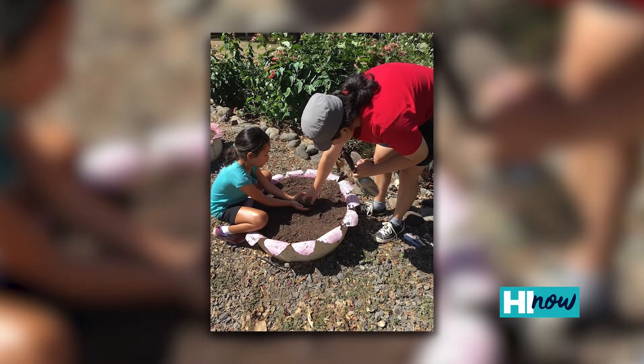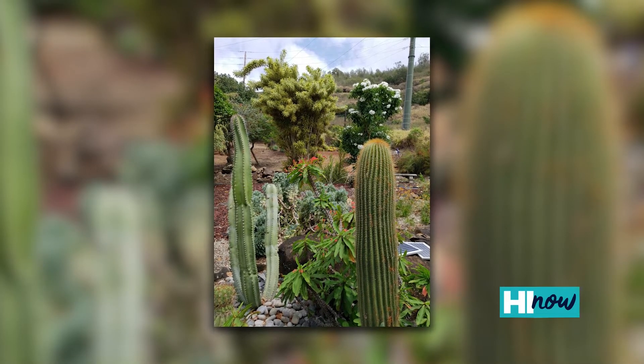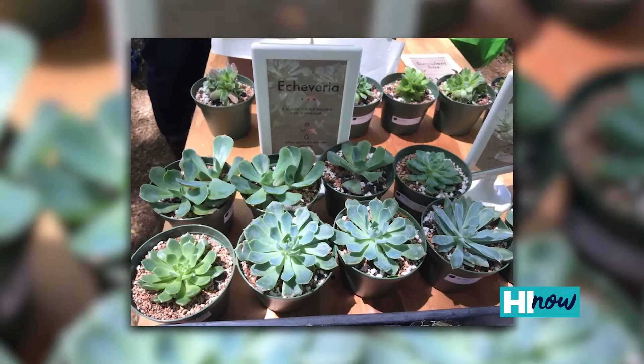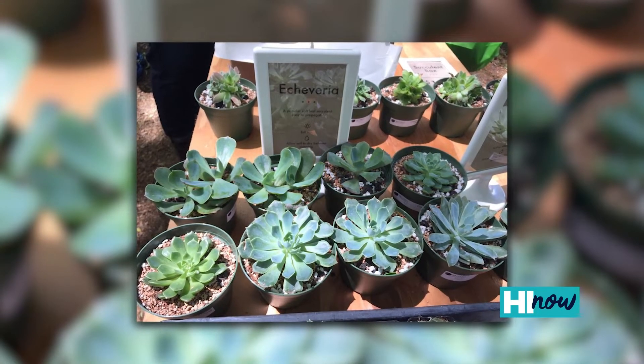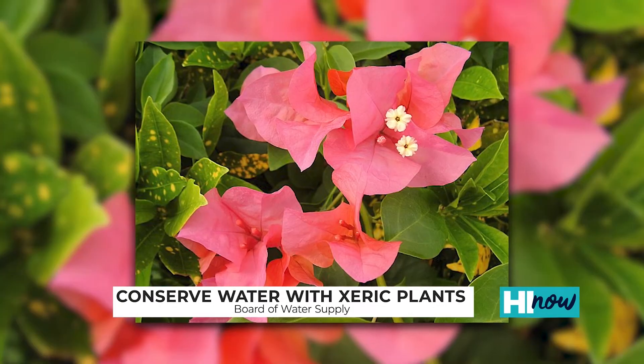What are Xeriscape plants? They're actually drought-tolerant plants. They need less water and are very low-maintenance. They're not just thorny cactus and succulents — they also include all sorts of trees, shrubs, grasses, ground covers, native Hawaiian plants, and even plants you're already familiar with, like colorful flowers such as plumeria, crownflower, and bougainvillea.